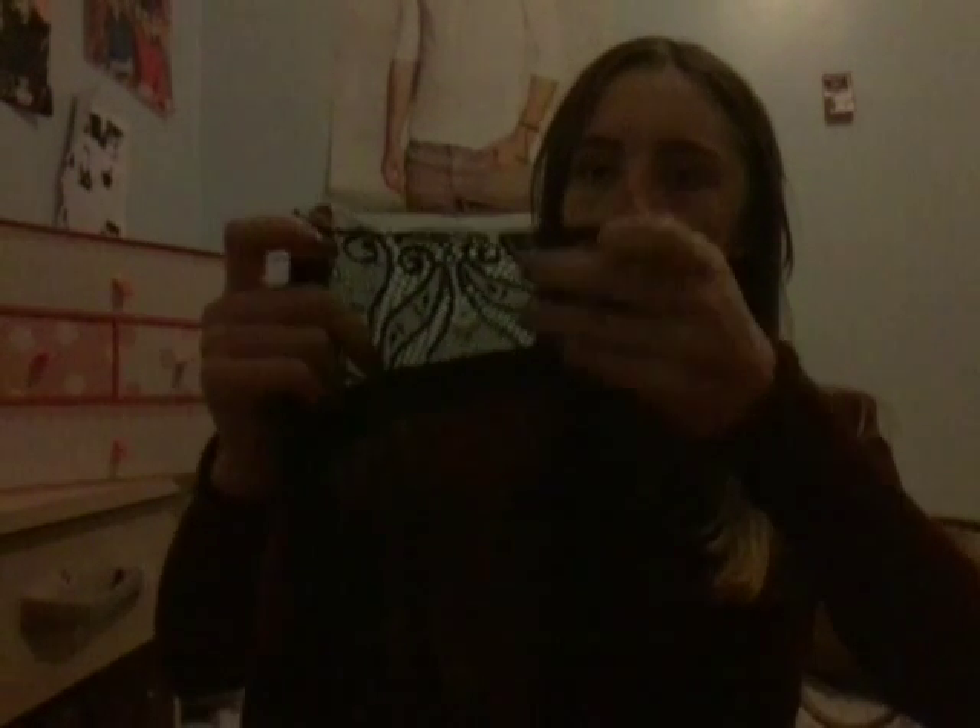Then I got this top for £3.00 — it was originally £7.00 but I got it for £3.00. It says 'I could give up shopping but I am not a quitter.' You can see there's really nice detailed lace at the bottom and I love that it's see-through.